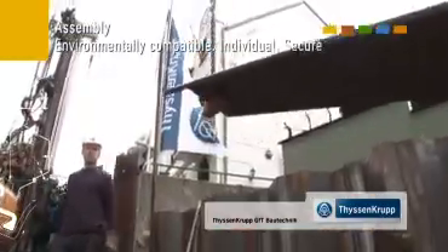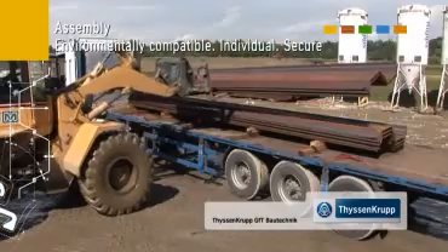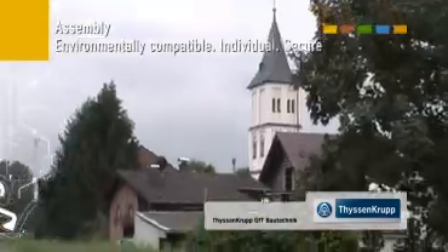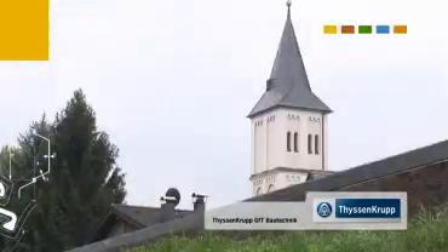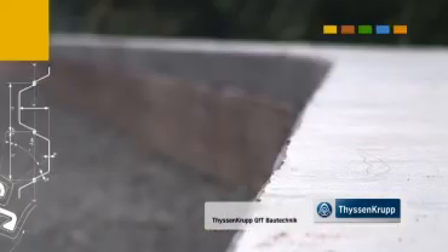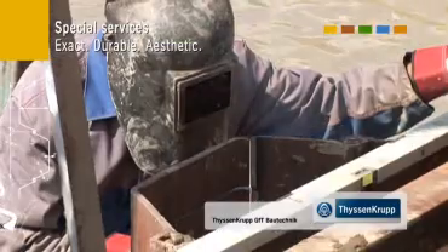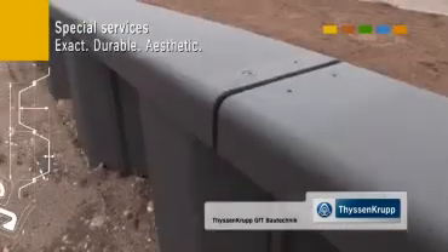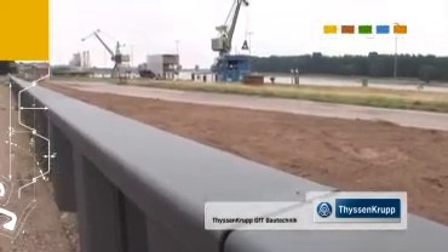Steel sheet piles combine features important for special application areas. This efficient prefabrication method combines utmost safety for structures and the environment and pairs them with all options for high-class design. Closely tailored extra services accompanying the products, such as special welded constructions, impact armoring, interlock sealing and pre-laminated surfaces, ensure extended service lives and highly economical realisation.